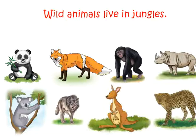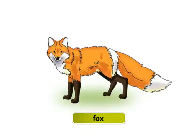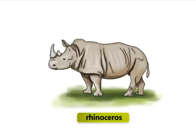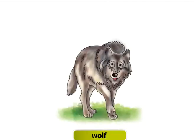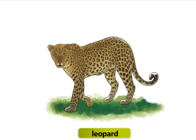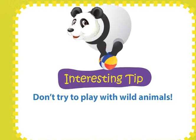Wild Animals. Wild animals live in jungles. Let us have a look at some of them: panda, fox, chimpanzee, rhinoceros, wolf, kangaroo, leopard, koala. Don't try to play with wild animals.